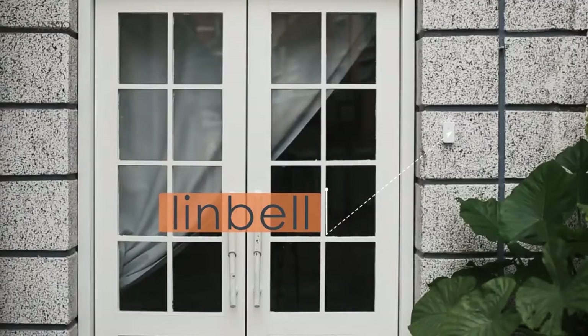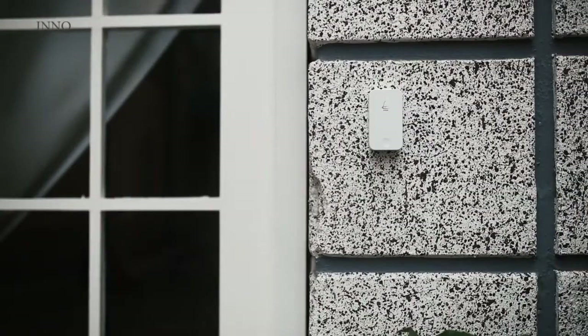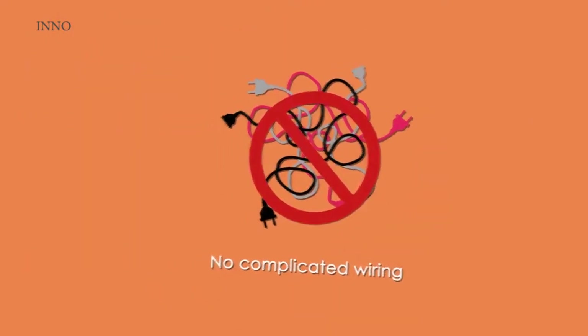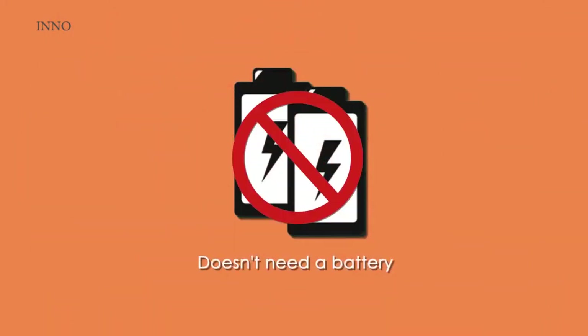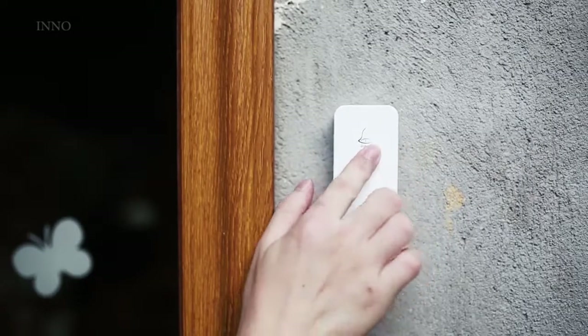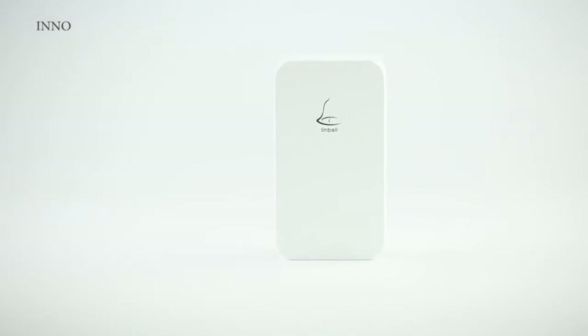Introducing LinnBell, a doorbell that can be placed anywhere, requires no wiring and never needs a battery replacement. Simply install the doorbell anywhere outside and plug in the wireless receiver inside. You're all set.